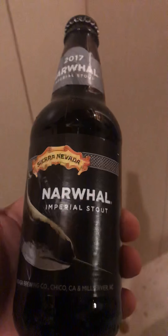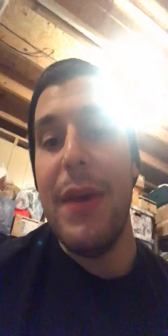Moving on, I have the 2017 Narwhal Imperial Stout from Sierra Nevada. I do enjoy this — it's not my absolute favorite, but I really enjoy it. Maybe let that baby age for another year or two.